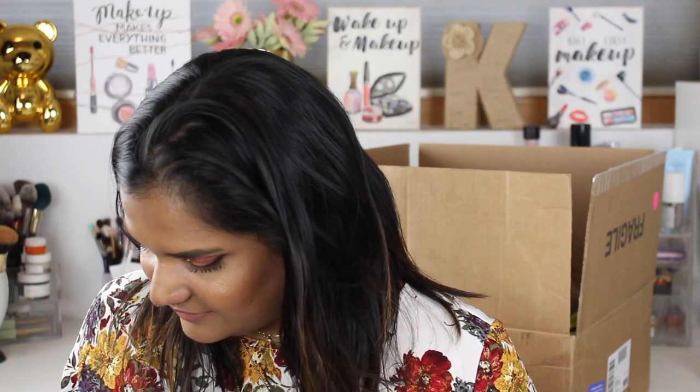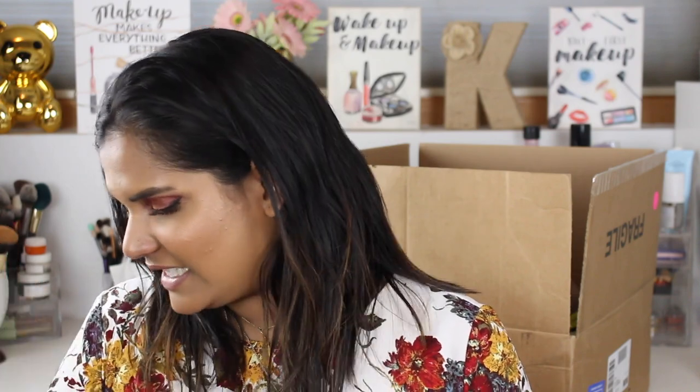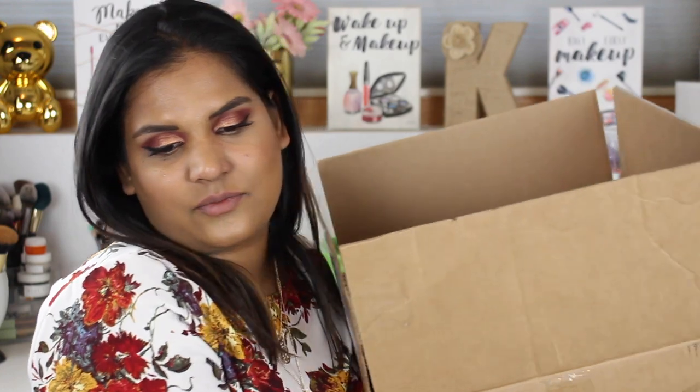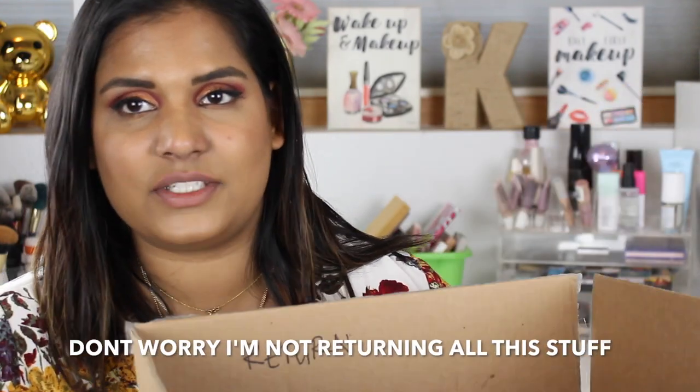I gotta hold the box buddy, I'm gonna put him down. He won't leave me alone. Teddy, can you sit? Okay lay down. Alright guys, let's get into this haul! I put everything in this ginormous Sephora box because I didn't want to miss anything, and I'm going to probably do this in two hauls because I don't want to make these videos uber long.